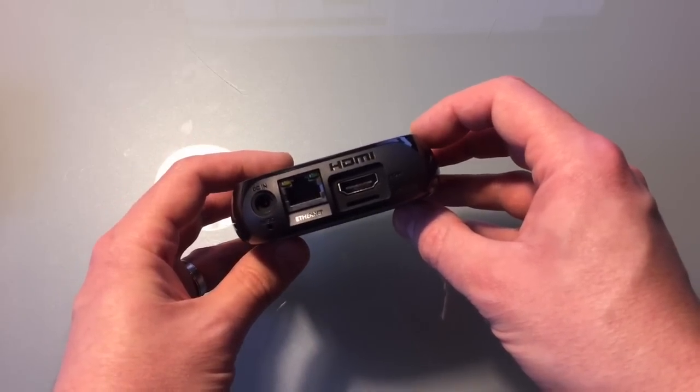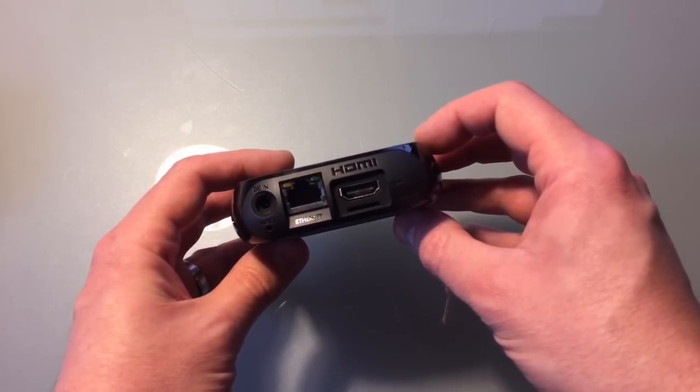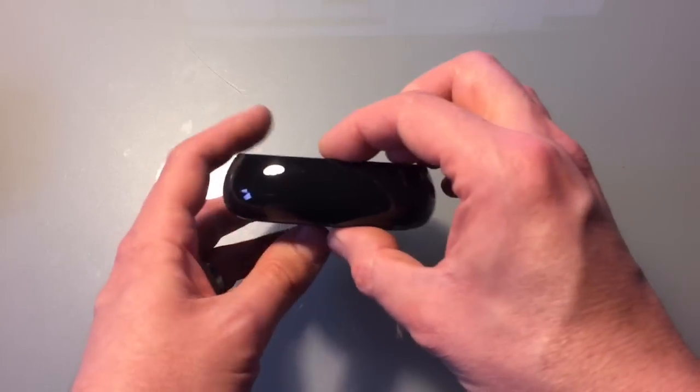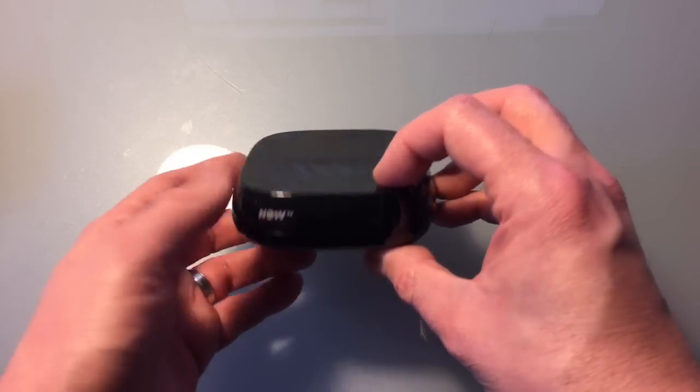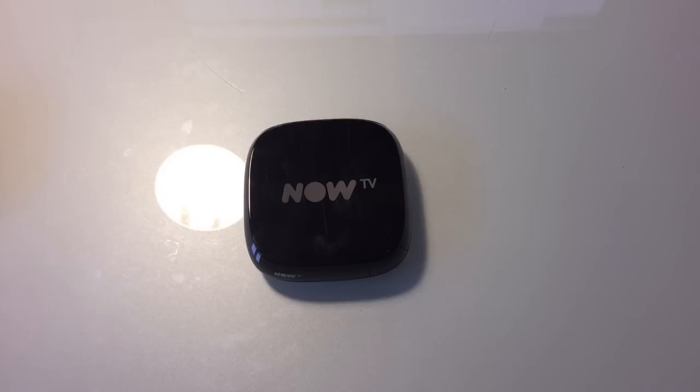Along with the bump in specs, we also get a bump in price, but it's only £14.99, which represents excellent value for money when you consider a Roku 3 is £70 or more. Just like the old Now TV box, you get a power supply, remote control, and an HDMI cable included in the package, so you can be up and running in just a few minutes. If you walked into a high street electrical store, you'd probably be lucky to get an HDMI cable on its own for £14.99, so this really is good value.